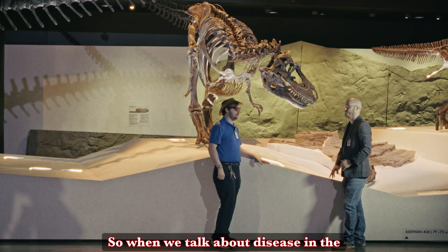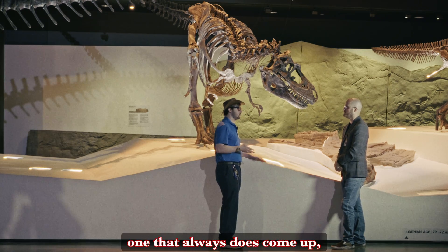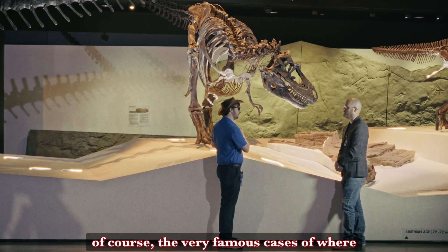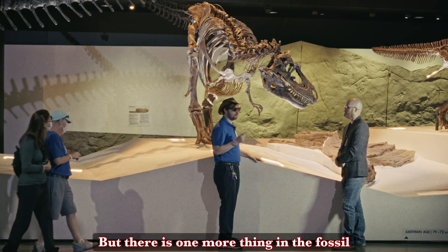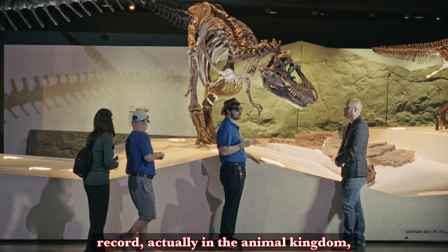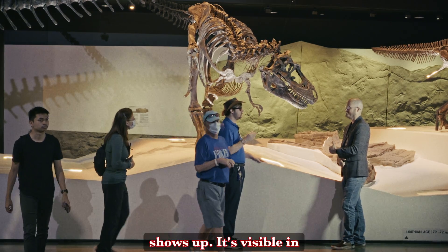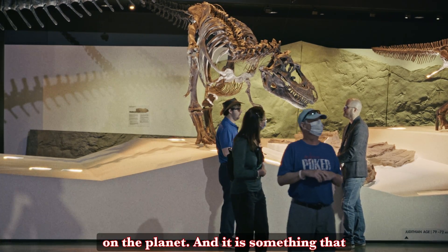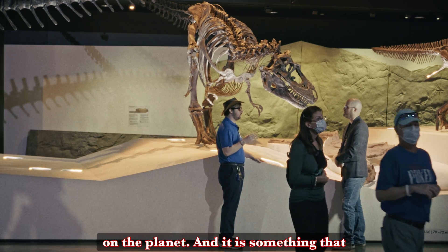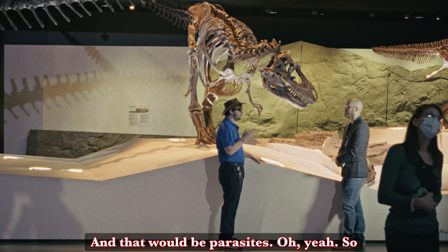When we talk about disease in the prehistoric record, the very famous cases are where we have cancer visible or broken bones. But there is one more thing in the fossil record — actually in the animal kingdom — that is the silent killer, something that shows up and is visible in pretty much every living animal on the planet, and that we now have pretty good evidence for in the fossil record: parasites.